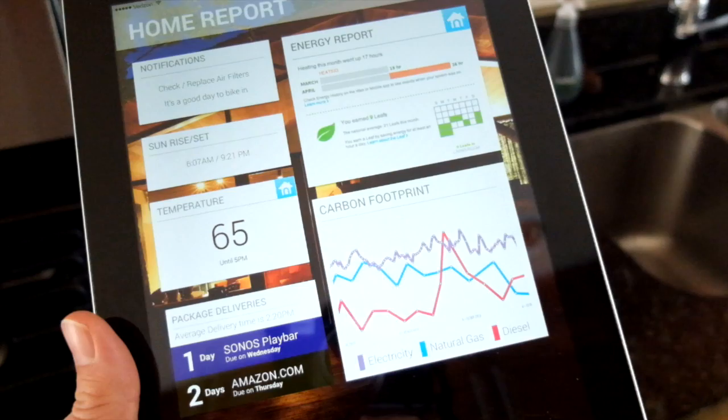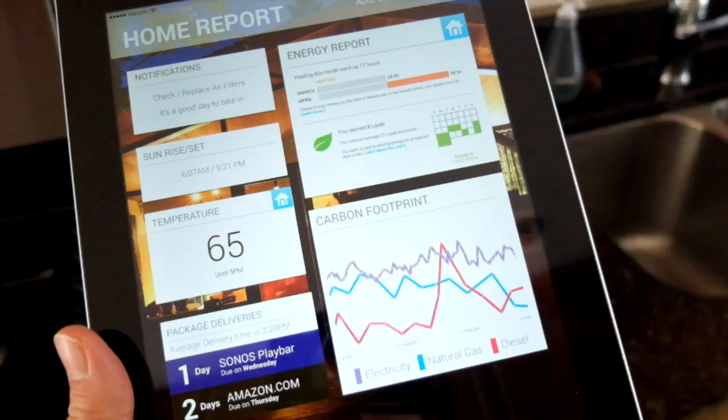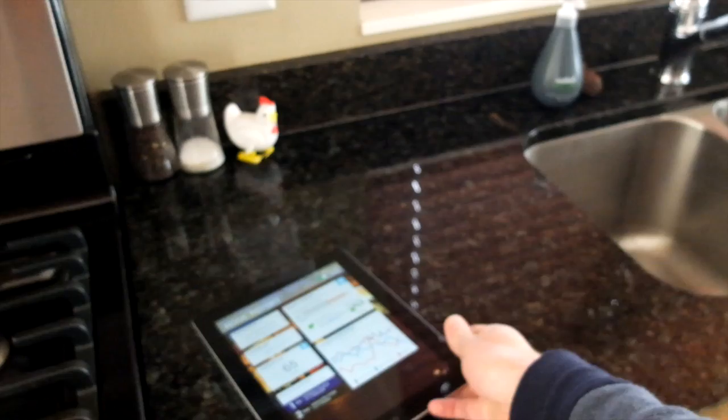The app is a morning dashboard that brings together information for the user to consume first thing in the morning. It collapses all this content into a card-based interface that has an auto-scroll option so that it can run on auto as you prepare for your day.